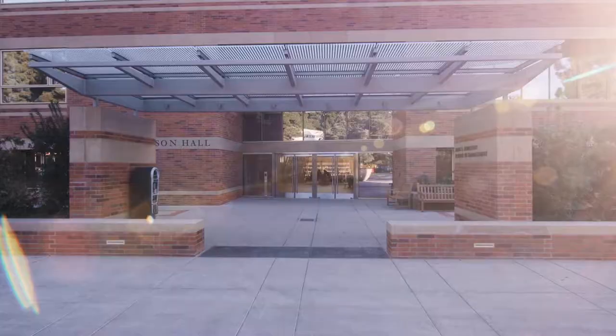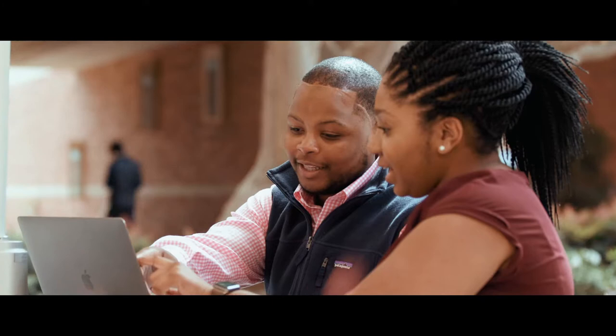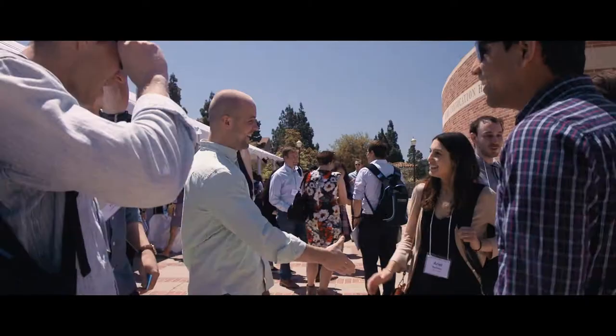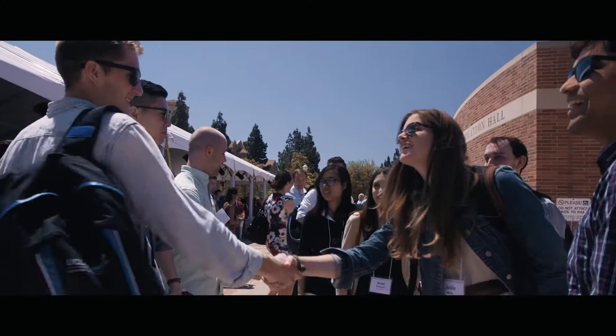So let's talk about the academic setting. A lot of students are nervous about coming back to campus after being away for such a long period of time. I know I was, but Anderson is such a supportive and collaborative environment and your classmates are all eager to get to know you and work with you.